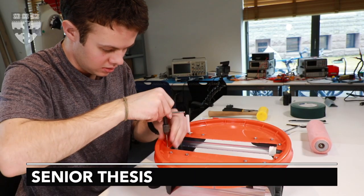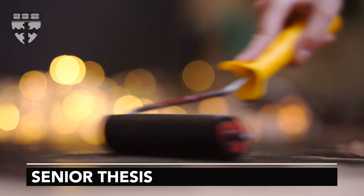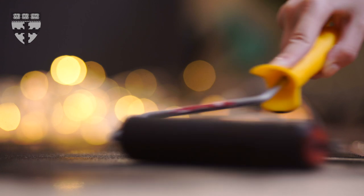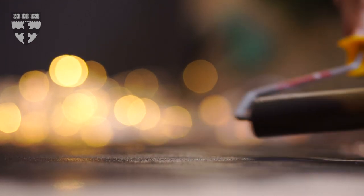For my senior thesis I'm working on a device to clean paint rollers. The paint rollers you use to paint a house inside or outside are often thrown out after one use, which causes a huge environmental waste as well as costs a fair bit to the painters.